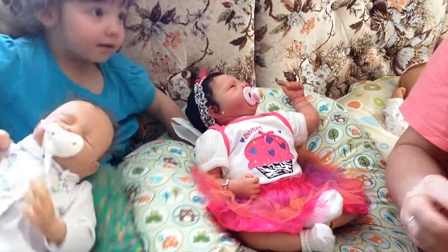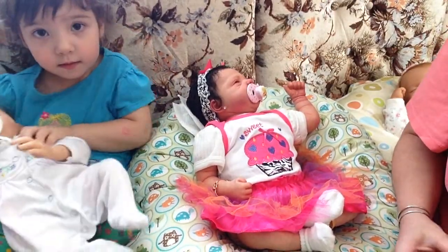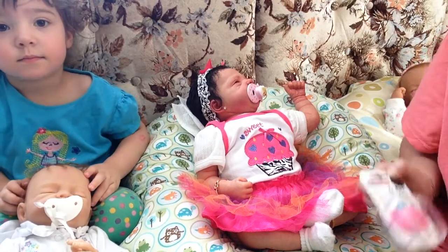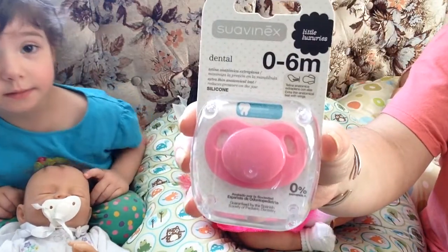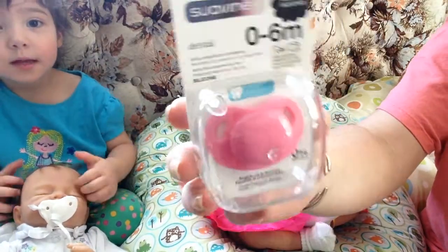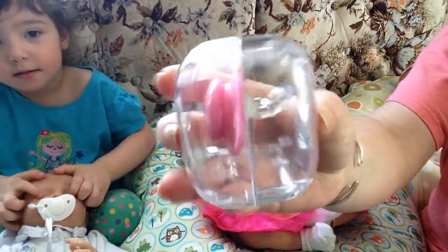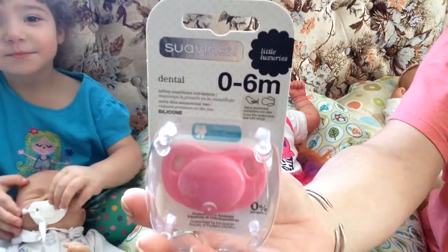And the next one I got is a pink Suavinex — I know, it's your favorite color. I think this will fit, hopefully, on the babies. My silicone's a little bit better. I just love the color of it. So I just wanted to show those.